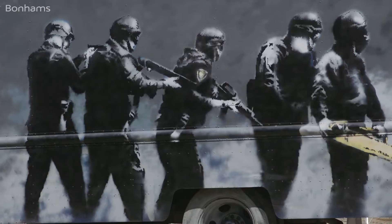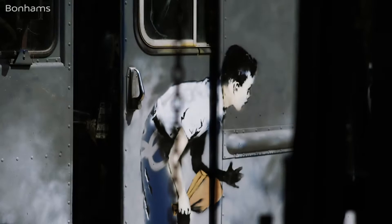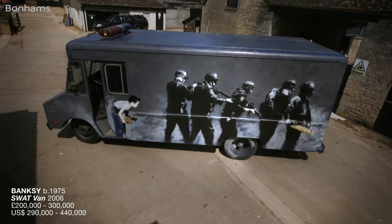All of Banksy is on show here: his bravado, his imagination, his technical prowess, his confidence, and his willingness to put his head above the parapet and speak truth to power. This van was acquired directly from the exhibition in 2006 and has remained in the same magnificent collection ever since, and it comes to the market now for the first time.